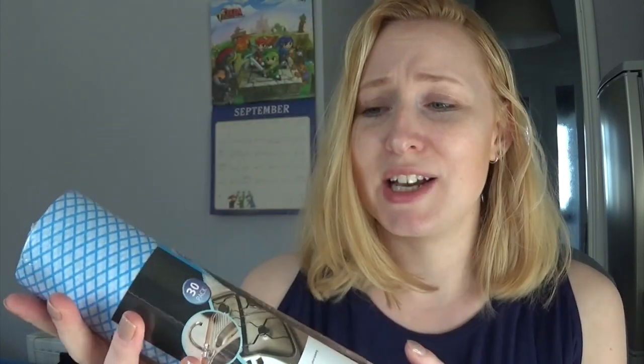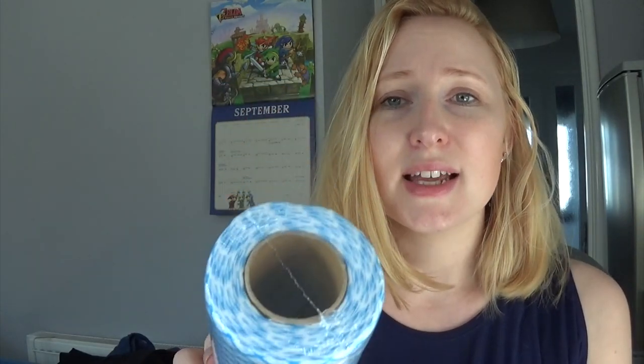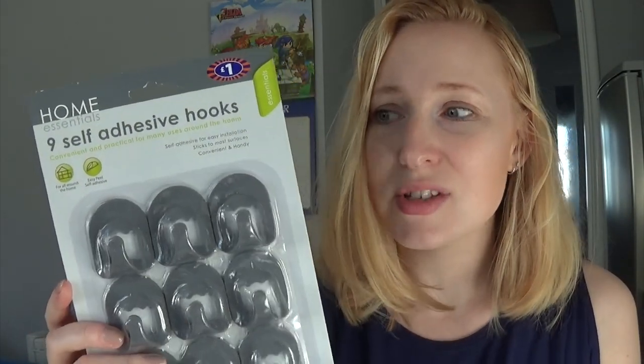Another thing I have bought is these all-purpose cloths on a roll — just basically blue cloths that I thought would be really handy. This was £1 and apparently there's 30 on here. It'll just be handy for spillages, wiping things, wiping my hands — just wiping everywhere. Essential! I also picked up these self-adhesive hooks while I was in B&M — they were a pound. Just to hang things on in cupboards, I feel like they'll come in handy.